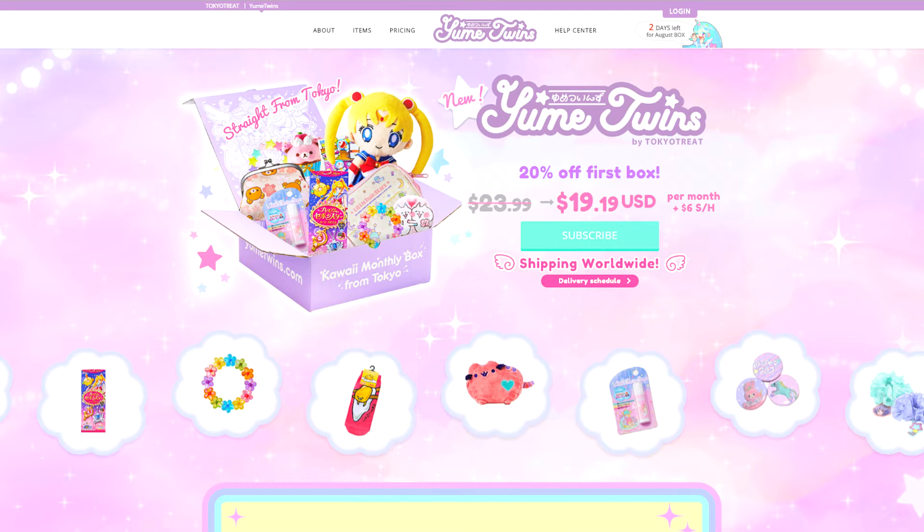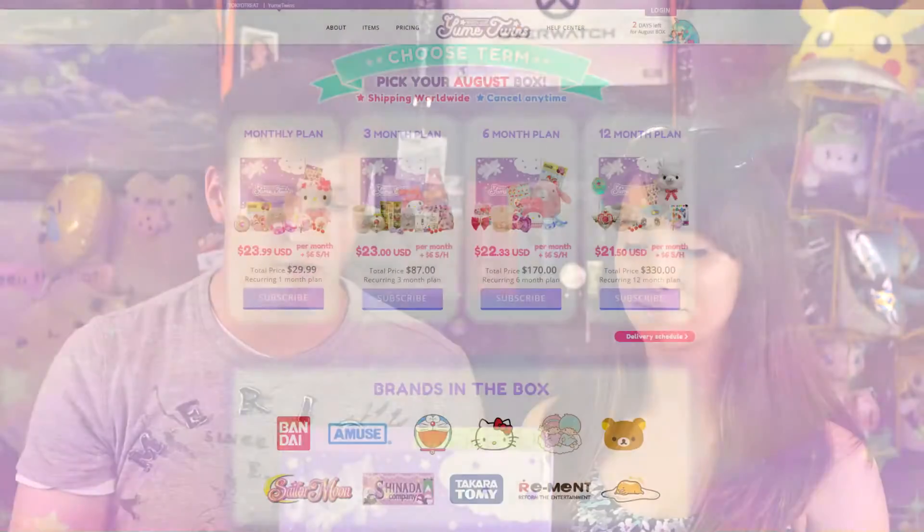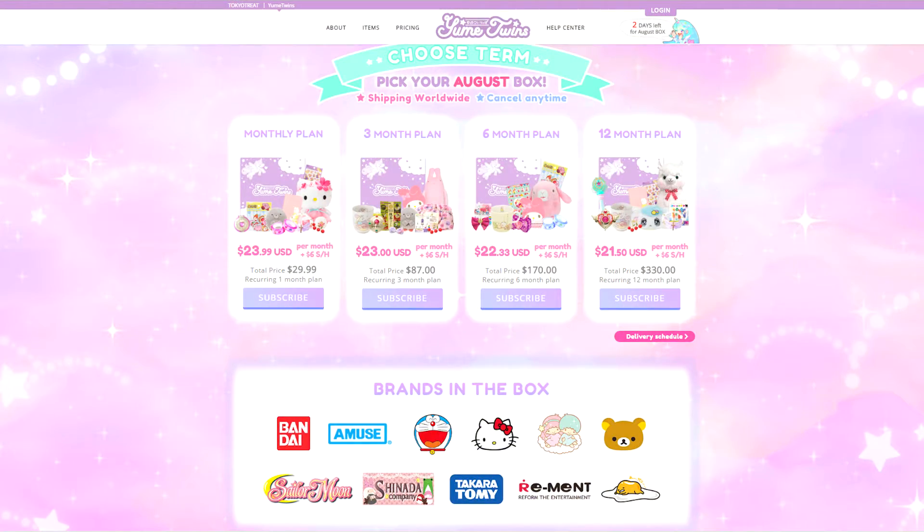The last day to order is July 31st, and you can enter the code SAVE20 to get 20% off your first box. Each box usually comes with eight to ten items, including knickknacks, plushies, jewelry, art prints, toys, figurines, and stationery. They carry a huge selection of brands like Sailor Moon, Takara Tomy, Hello Kitty, and Bandai.